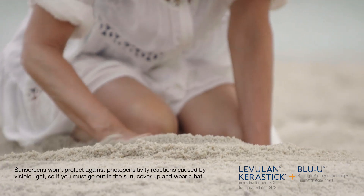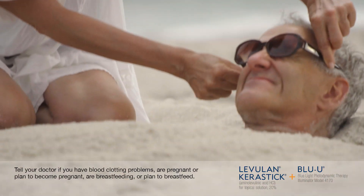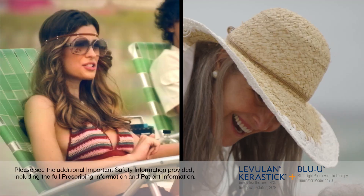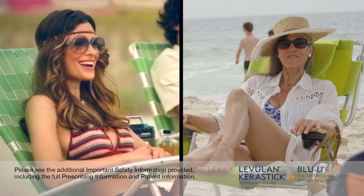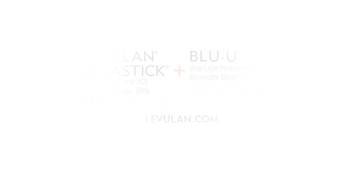Avoid sunlight or bright indoor light for 40 hours after Levulan Kerastik has been applied. Before receiving treatment, tell your healthcare provider about all of your medical conditions. Treat what happened yesterday today with Levulan Kerastik plus Blue U. Discover more at levulan.com.